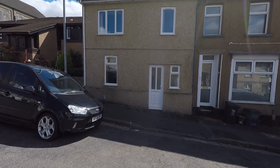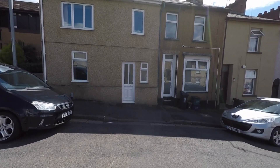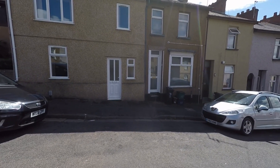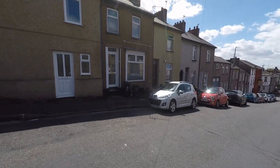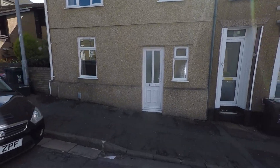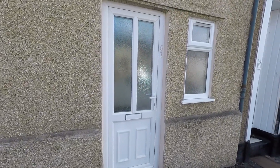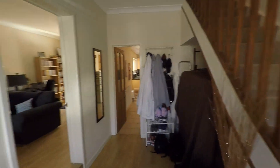Welcome to this Pinkmoo video tour of this three-bedroomed end terrace property situated within a highly convenient location within Newport. Starting the tour here to the front of the property, we can see we have ample unrestricted on-road parking and, as we approach the property itself, we have a drop curb directly in front of the main entrance, giving us easier access up onto the pavement. We then step directly into this large spacious entrance hall.